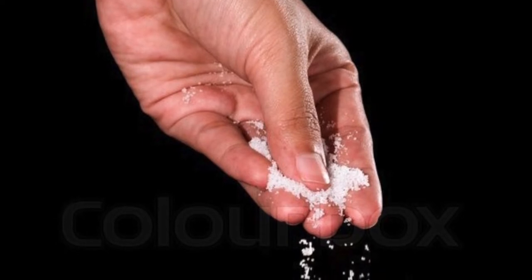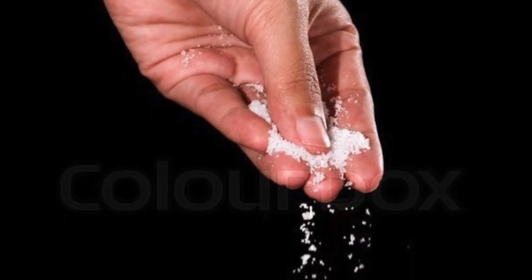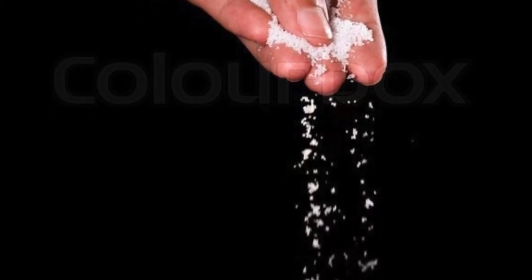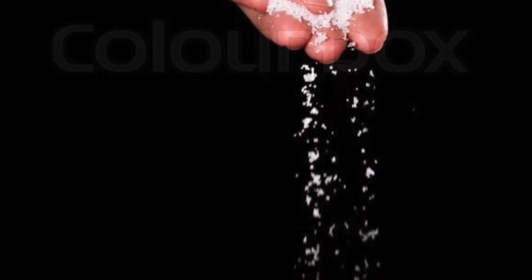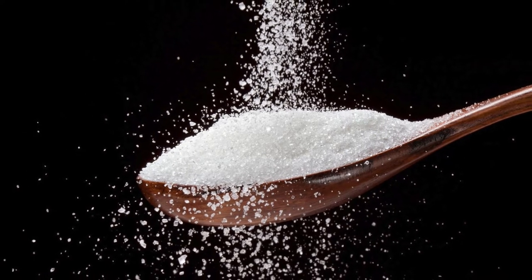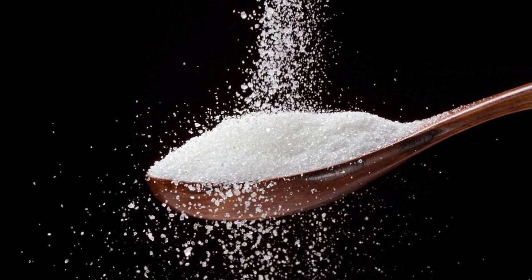Next, salt. There are a total of 4 servings per package, with 460mg of sodium per serving. As long as you're not eating the whole package, you shouldn't have to worry about the salt intake. Next, sugar. There are 4 grams of sugar, far less than the daily recommended intake. It's nothing to worry about.